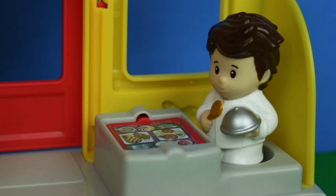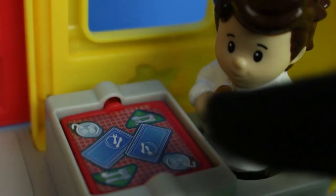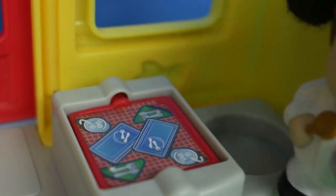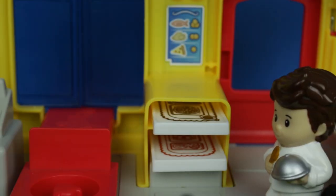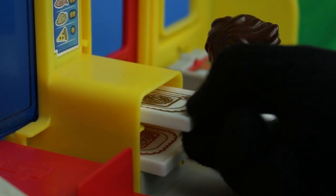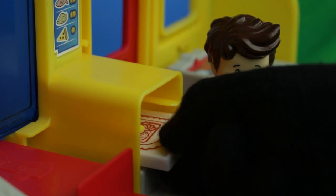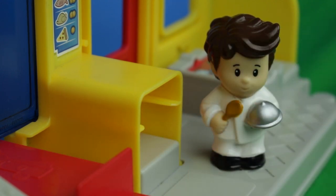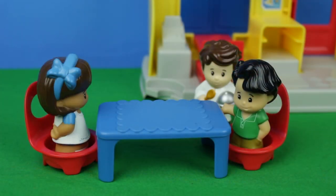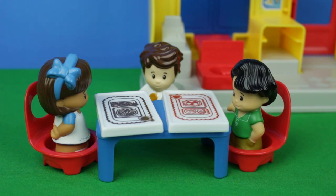I just have to clear off this table first. Okay, all clean. Here's your food. Enjoy.